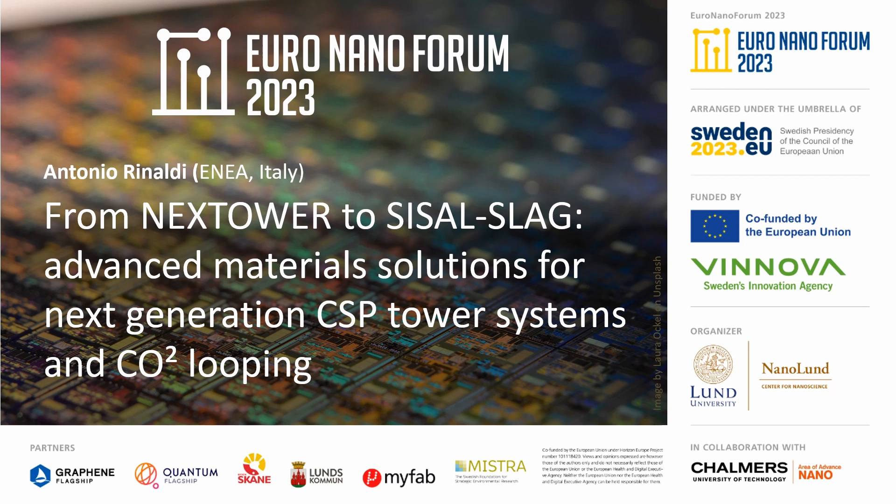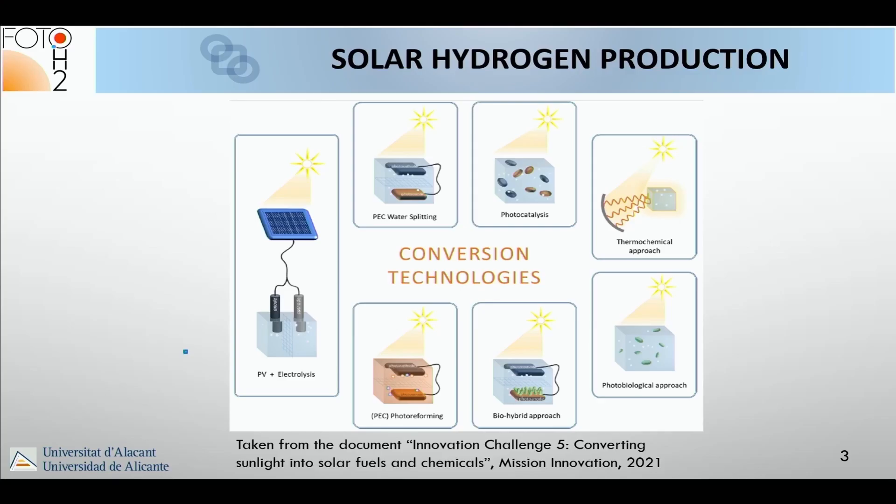I will talk a lot about photo electrochemical water splitting. There are several commonalities with the mature PV+electrolyzer system — we have two electrodes — but these electrodes are semiconductors that absorb light and transform it directly into chemicals, into hydrogen. That makes this technology both interesting and challenging.